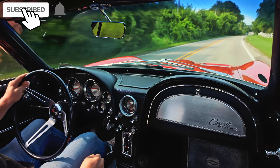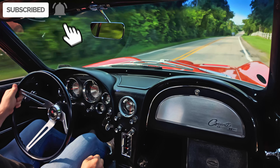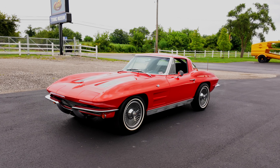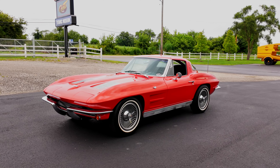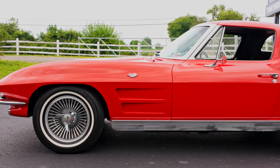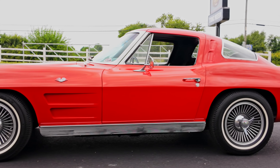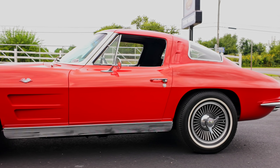All right everybody, got a beautiful split-windowed Corvette here today, straight out of Greg Graham's collection. This thing is sweet. It's an original color, Riverside Red with the black interior. This thing just shines.